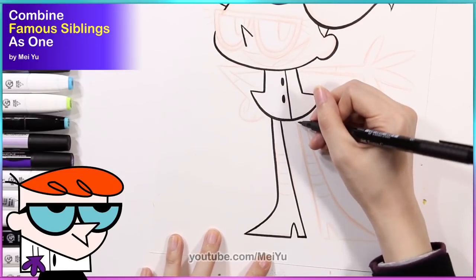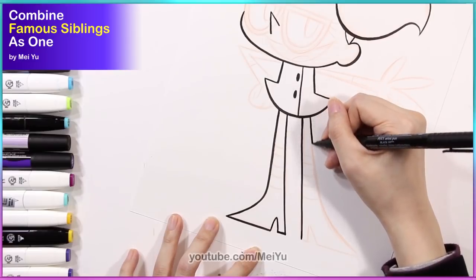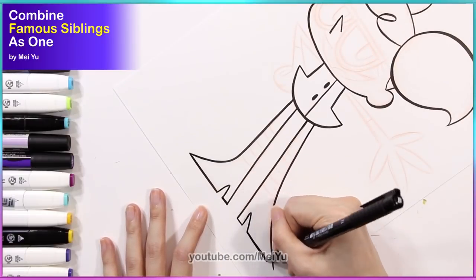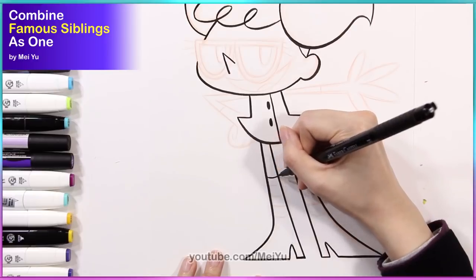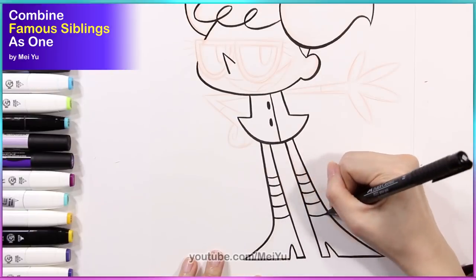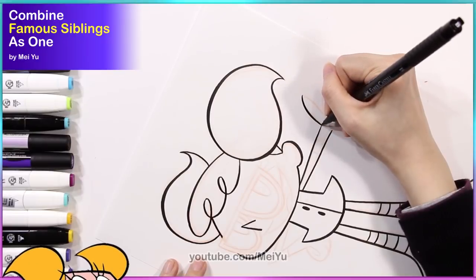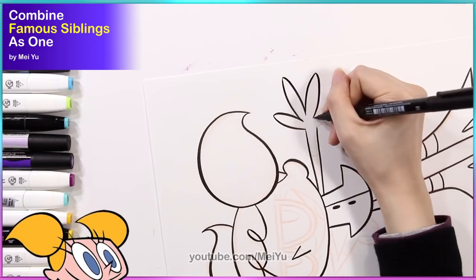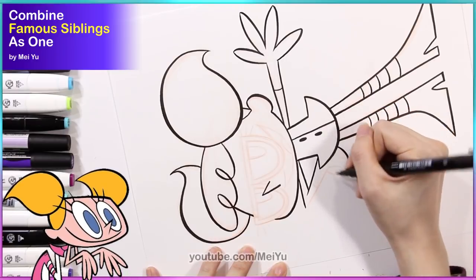Because these characters' designs are quite simplistic in terms of the amount of details and the style itself, that was actually a challenge for me. So I had to really find a fine balance of the two. I liked how Dexter's hair has the little loopy curls in there, so I wanted to keep that. But of course I also wanted to keep Dee Dee's big, bouncy pigtails — I think they're super cute. So I decided to merge that into one hairstyle.